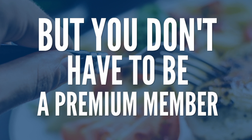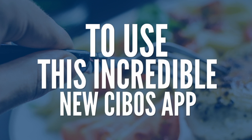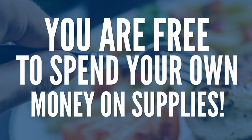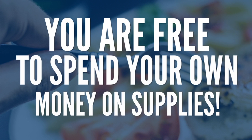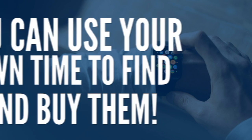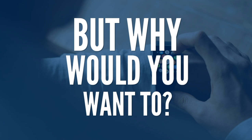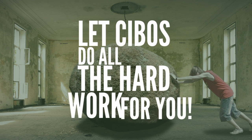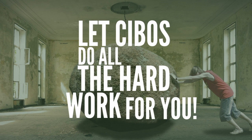You don't have to be a premium member in order to use this incredible new Cebos app. Your $1 membership fee secures your use of the Cebos app. Of course, you are free to spend your own money on supplies if that's your choice, and use your own time to find and buy them. But why would you want to? Let Cebos do all the hard work for you.